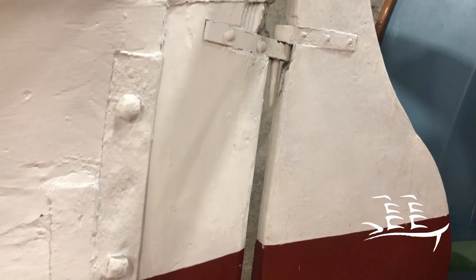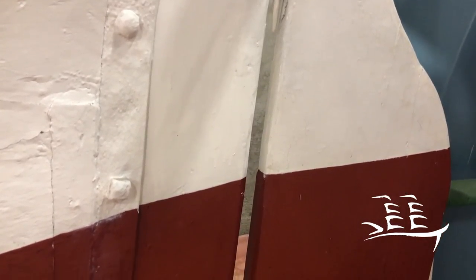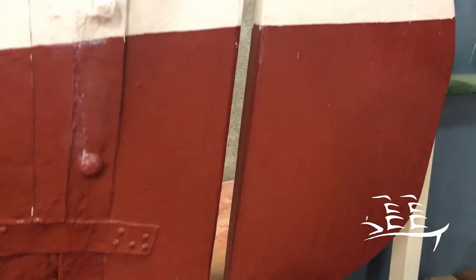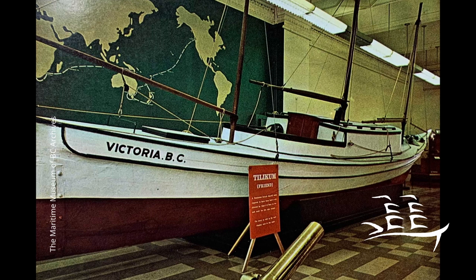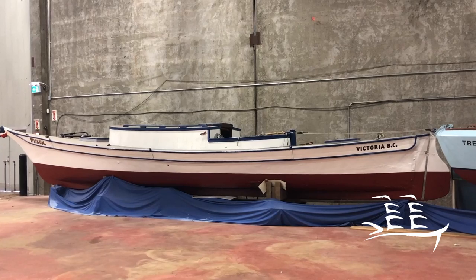Unsuccessful as a yacht and with a frustrating configuration, by the 1920s Tilikum was derelict in the Thames estuary. Tilikum returned to Canada in 1930 after her repatriation by the City of Victoria and the British Columbia government. For 30 years she was cared for by the members of the Thermopylae Club and then joined the Maritime Museum of British Columbia Collection in 1965.